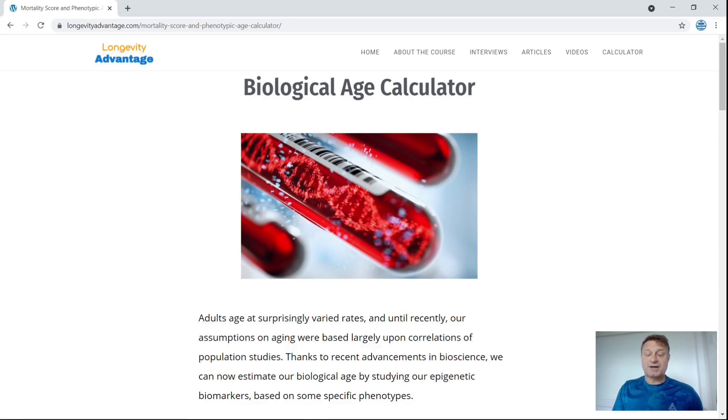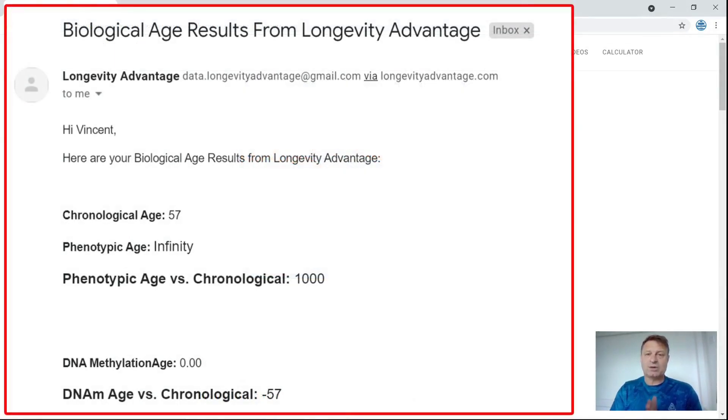So never say never — I tried them again, hoping they'd fixed whatever problem they had with sending out results. And this is the result I got back — not exactly what I'd expected. Chronological age: 57, which is right. Phenotypic age: infinity. That certainly doesn't sound right. Phenotypic versus chronological age: a thousand.